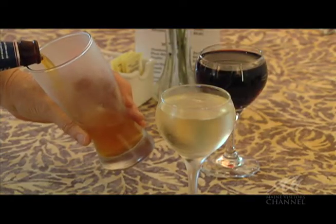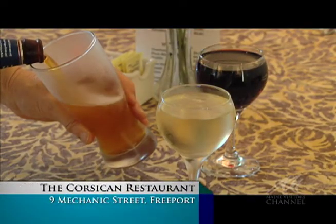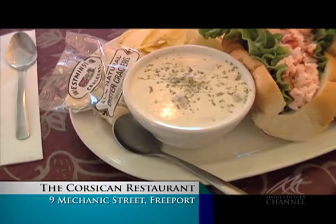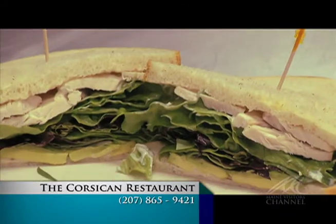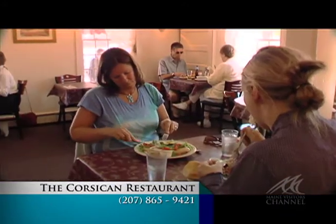The Corsican offers a wide selection of local brews and an affordable $4.50 glass of wine. Whether you are looking for the perfect traditional Maine lobster roll and clam chowder, or the signature turkey avocado sandwich, the Corsican has something for every palate.